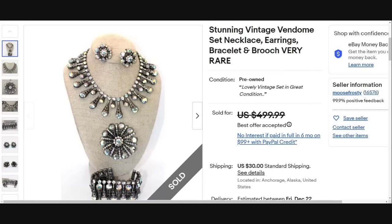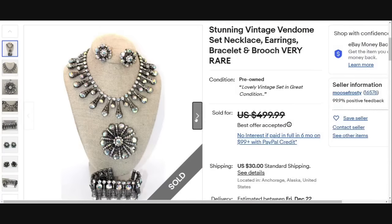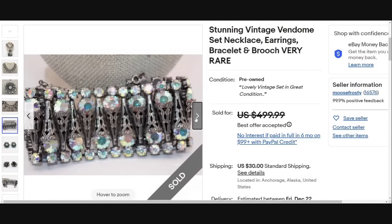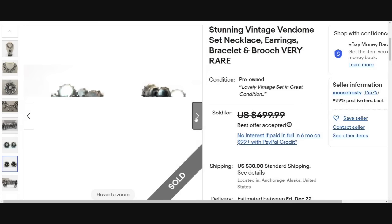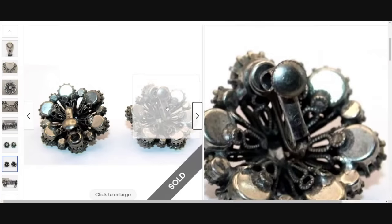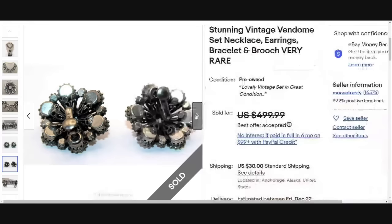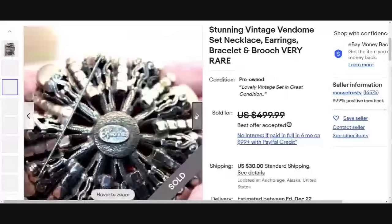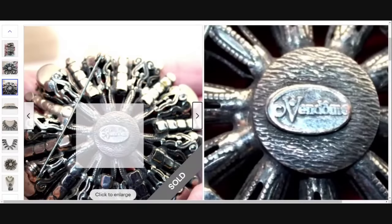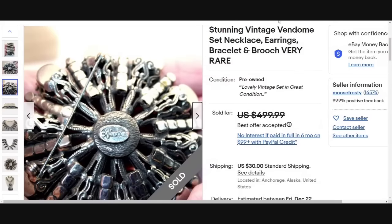First up this week is a name that was not present in last week's video, and that is Vendome. Beautiful Vendome set — necklace, earrings, bracelet, and brooch. They did put 'very rare.' This one sold for a best offer on $499. Beautiful, almost Aurora Borealis look on this one with the drop. It is hard to read but I do believe the Vendome is there on the back of those earrings. There it is — you can see it very well on the back of the brooch. So watch for Vendome. Not the highest selling, but there are quite a few pieces that sell for good money.